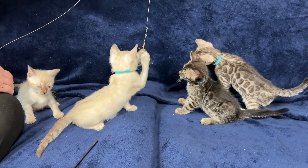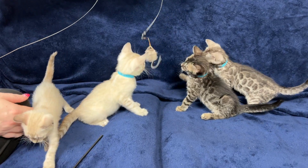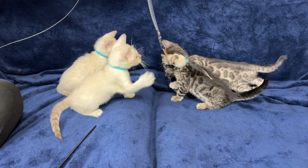This is Desert Rose and Zorro's litter. We have three boys and one girl — poor girl.